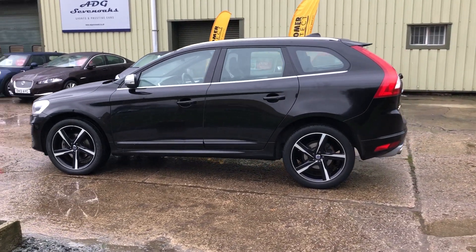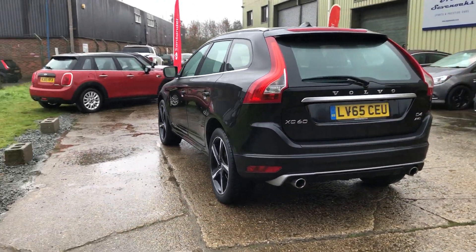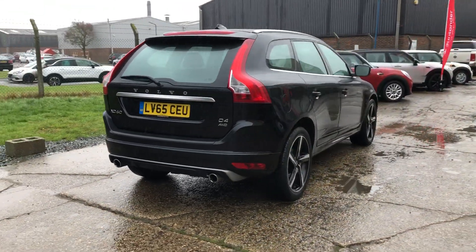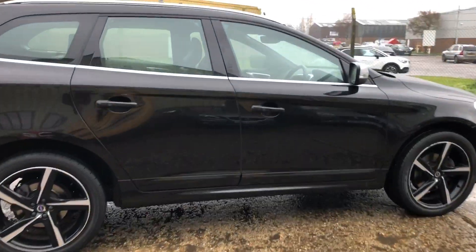Upgraded R-Design alloy wheels, rear parking sensors and reverse camera, power tailgate. The car's in lovely condition with a perfect Volvo service history, one owner from new, keyless go, keyless entry, and we've got two sets of keys as well.